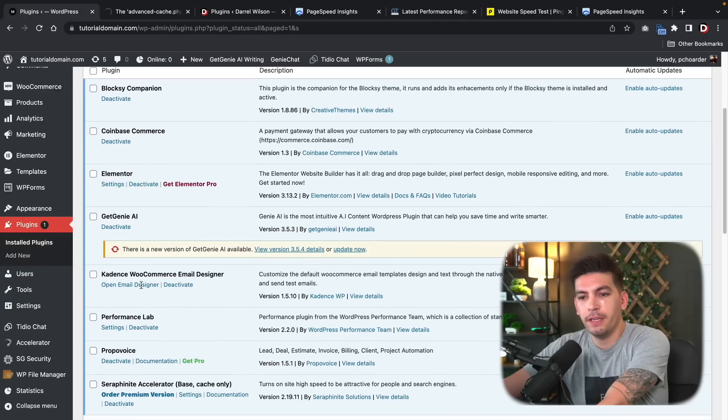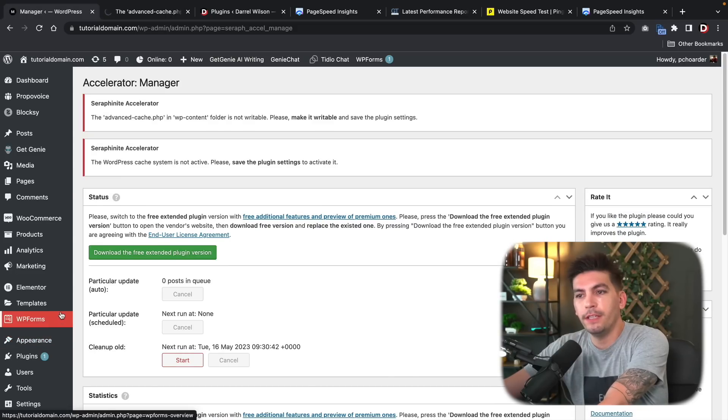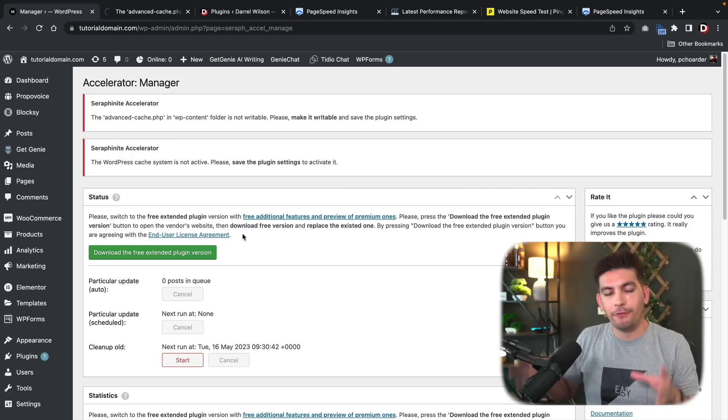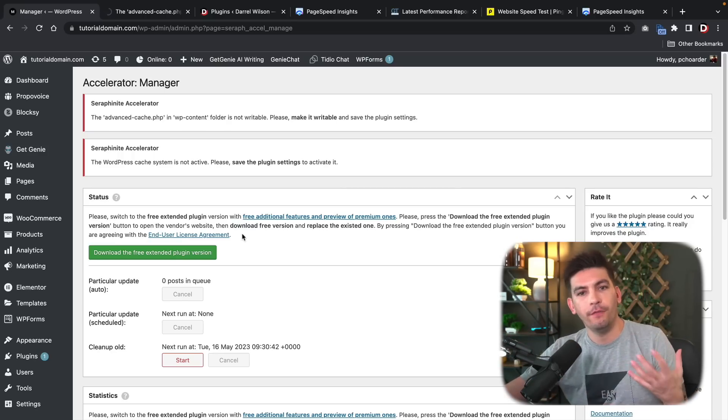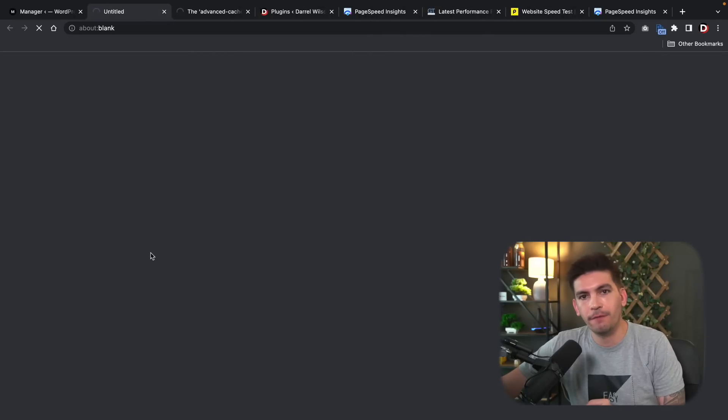Scroll down to Accelerator and click on it. What's really cool is they have a setup wizard. The first thing you'll need to do is download the free extended plugin version. I don't know why that is, but that's just how they do business, so click on 'Download the free extended plugin version.'